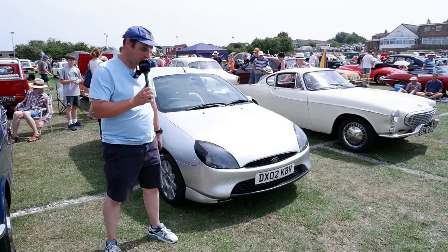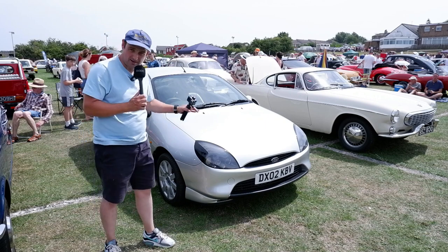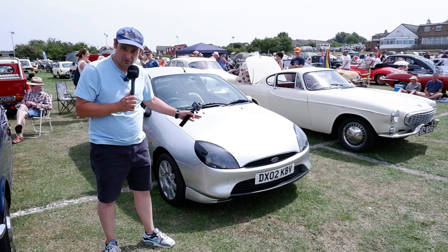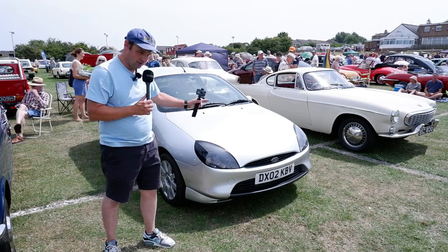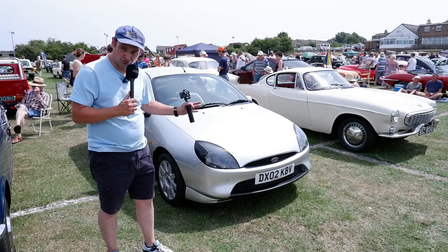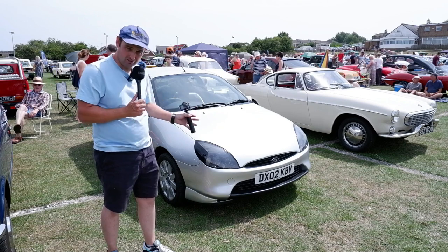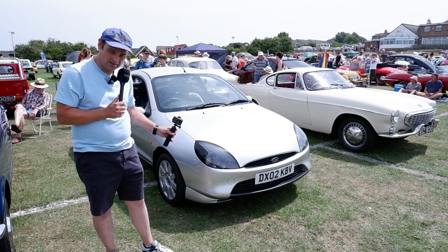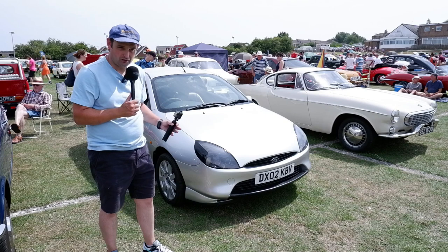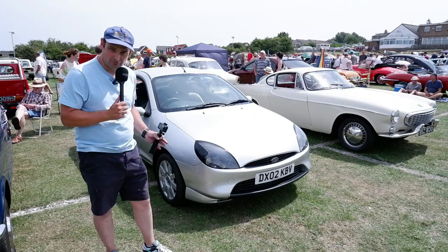Another car I remember well from in period is this Ford Puma — a car I've always liked. Based on a Fiesta, it handled like a dream. This one has the 1.7-litre engine, which was the pick of the bunch — that was actually sent off to Yamaha to be tuned, and they really did make for a very lively little car. The TV ad for these cars featured Steve McQueen doing a Bullitt-themed drive around the streets.